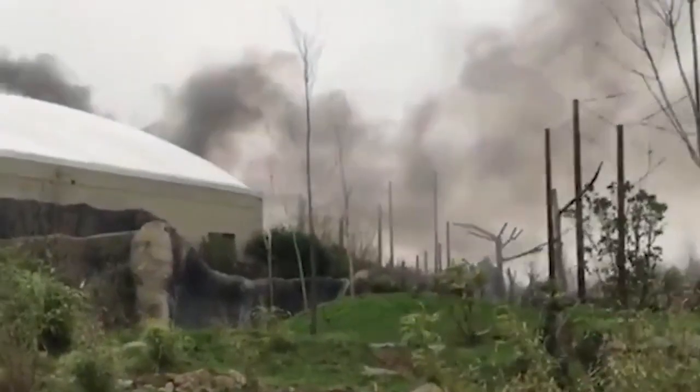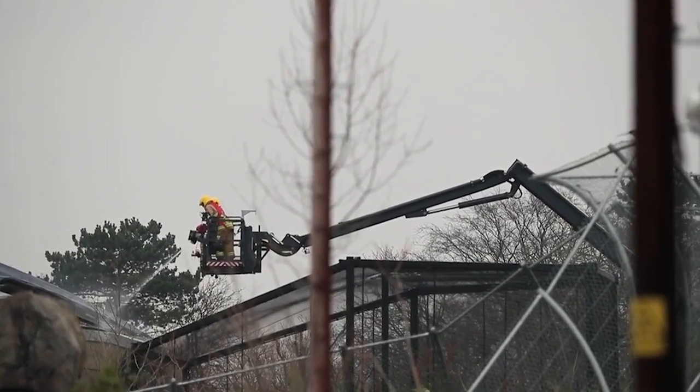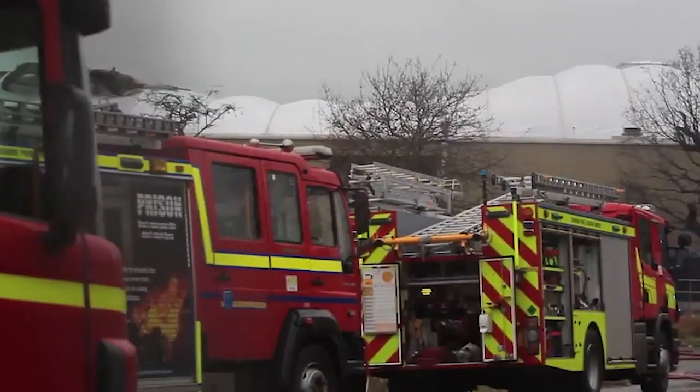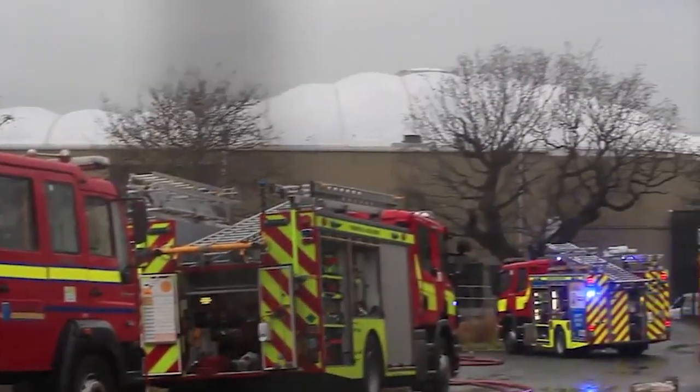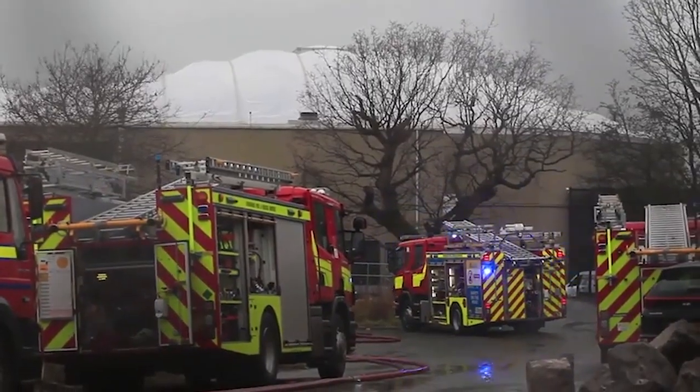We have an on-call duty team and I was on call that weekend. The phone started ringing. Luckily I only live about ten minutes away from the zoo and was in here quite quickly. We have a bronze, silver and gold command structure here at the zoo to deal with all sorts of major incidents and events.